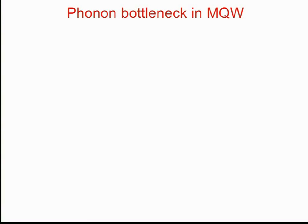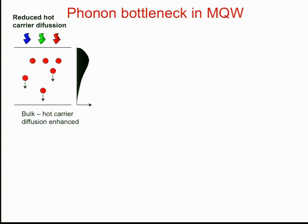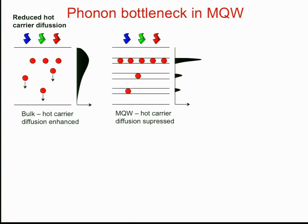There are several possibilities of what might be happening. One is reduction of hot carrier diffusion: in a bulk material, carriers are free to diffuse into regions of low hot-carrier concentration where phonons can freely cool away. In a multiple quantum well, carriers are physically limited from diffusing because of the electronic barriers, giving a locally high population of hot carriers and hence a high phonon population. The phonon bottleneck condition can therefore be achieved at a much lower intensity.